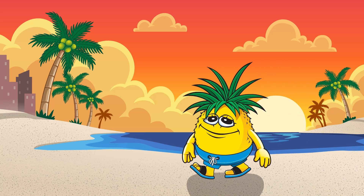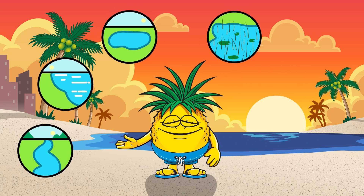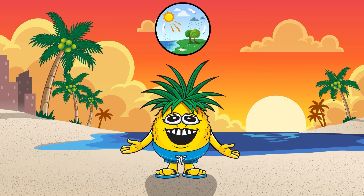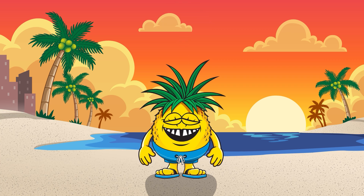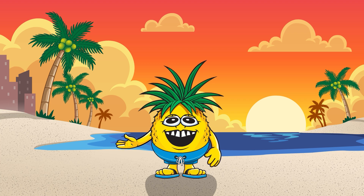Wow, what a journey we've had today. We've explored rivers, lakes, springs, marshes, bays, and beaches — all connected by the amazing water cycle. Remember, beach buddies, every drop of water is super important. Let's all do our part to keep our waters clean and beautiful.